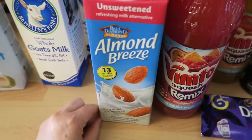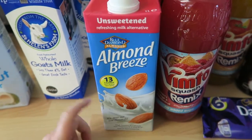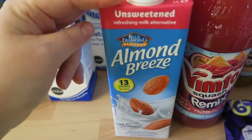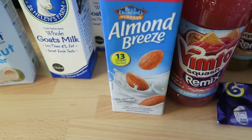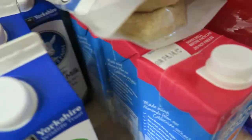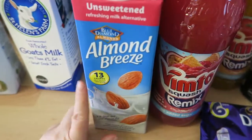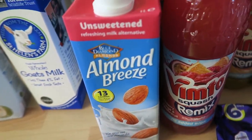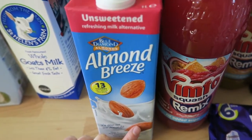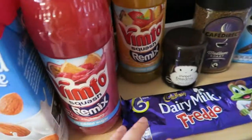My partner loves the Blue Diamond almond milk, which he'd been struggling to find. It was actually on offer at Sainsbury's — about £1.24 or £1.25 — so I picked up four of those for him. On Slimming World you can have one litre as your Healthy Extra A, and if you don't use it as a Healthy Extra, you can syn it at six syns for the whole litre, which is pretty amazing.